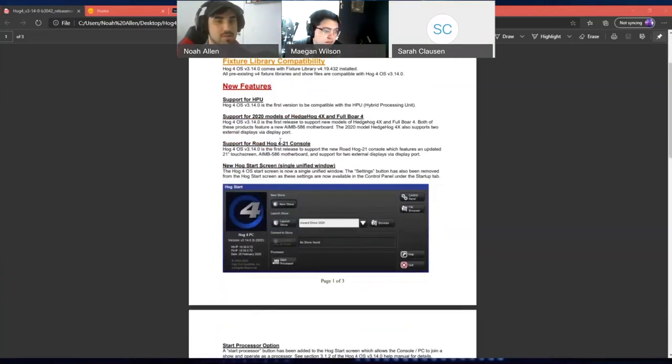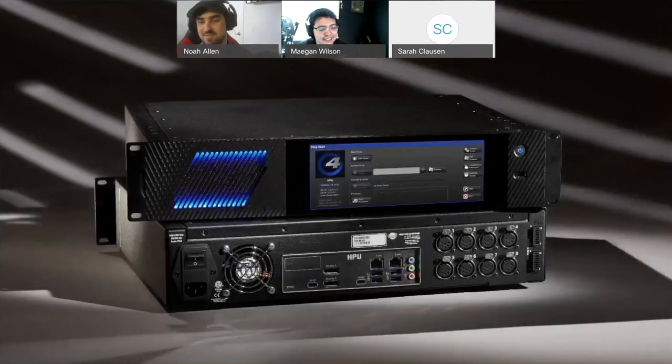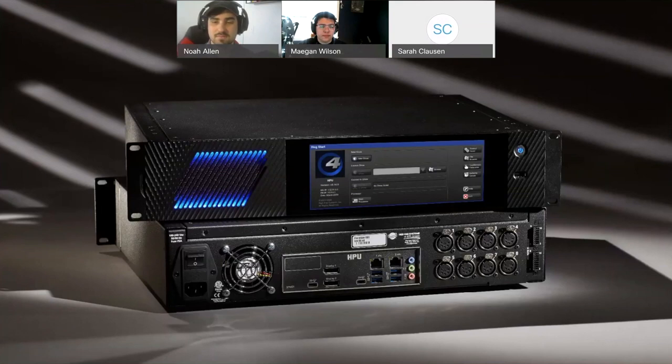Let's talk about the HPU. We've been contemplating this particular device for a very long time. The world got in the way of its release — it should have been in your hands sooner. We're facing an end-of-life situation on both the RackHog 4 and the DP8K. This HPU device is a 2U rack mount device that replaces both the RackHog and DP8K products.